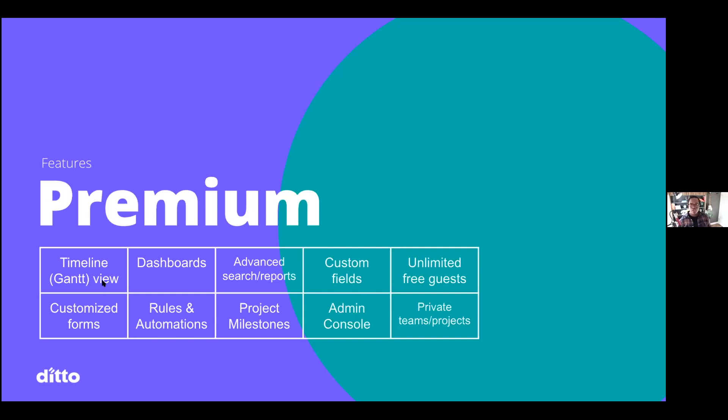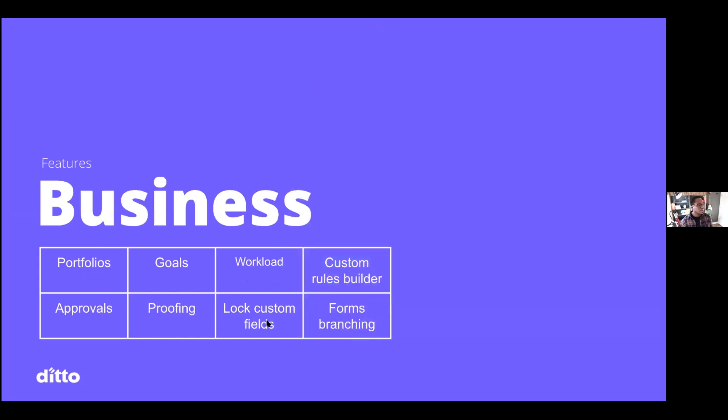Just as we're getting to our last minute: at the premium level you unlock timeline, dashboards, advanced search, custom fields, customized forms, rules and automations, and project milestones. At the business level is where you unlock portfolios, goals, workload, the custom rule builder, approvals, and things of that nature.